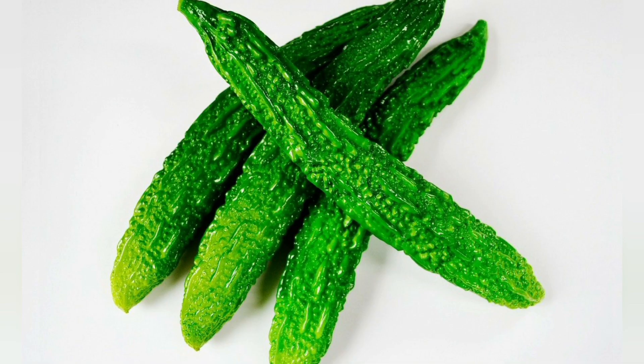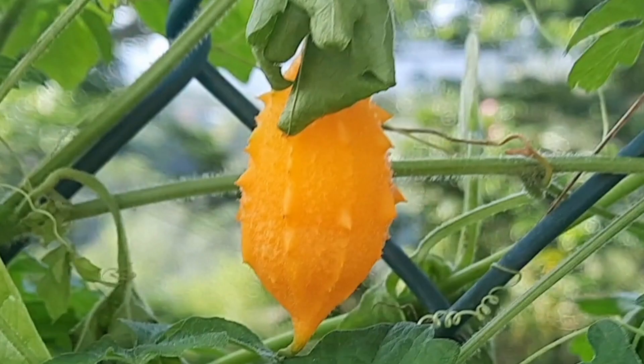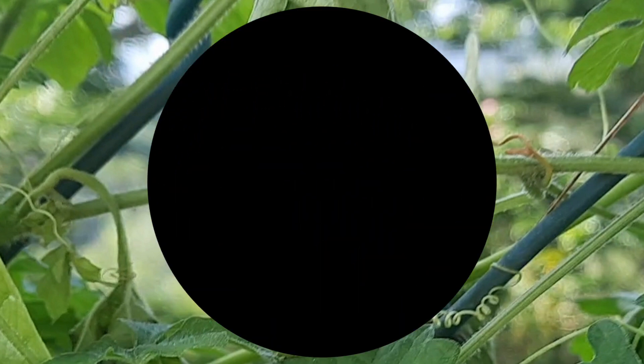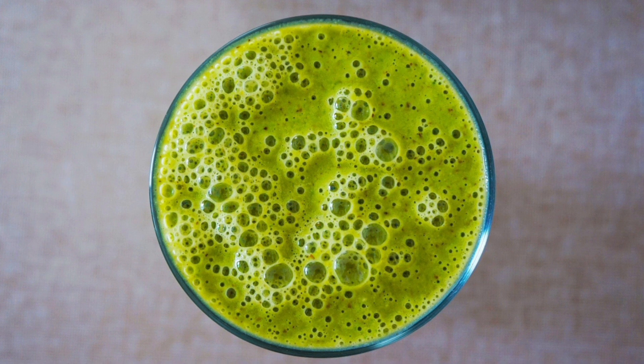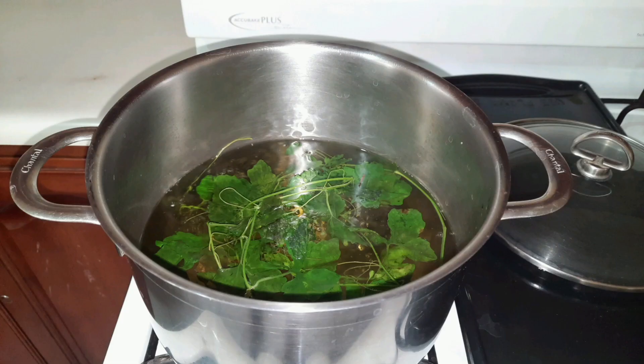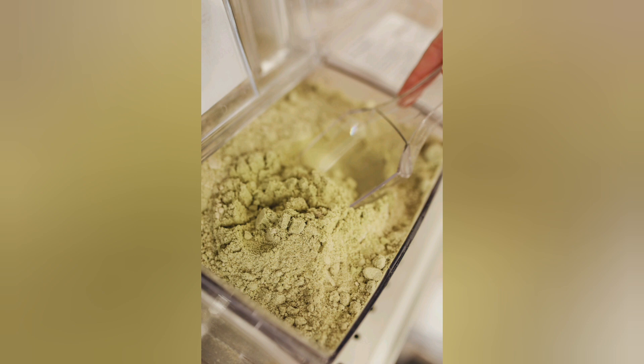Bitter melon fruit comes in a variety of shapes and sizes, but the ones grown in Jamaica are small with an oval shape and the taste is bitter. In Asian cultures the fruit is used in culinary to prepare a variety of dishes. Other cultures use it in traditional medicine, and this is done by extracting the juice from the fruit or leaves, or by boiling it to make tea. It's also used topically in the form of powders and supplements as well.